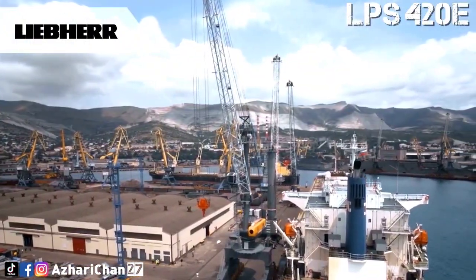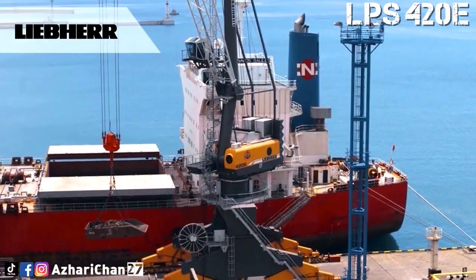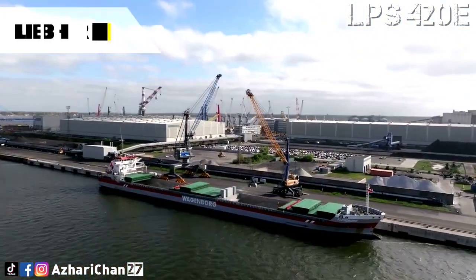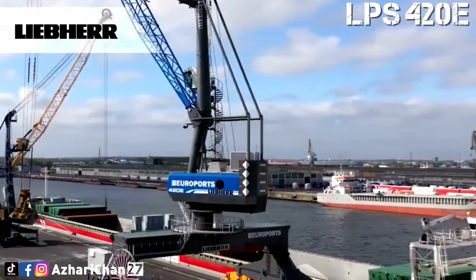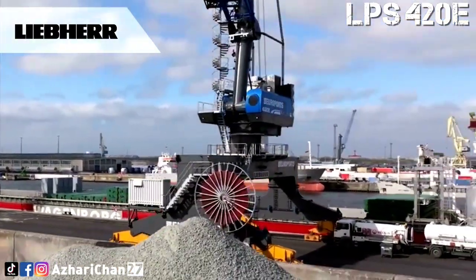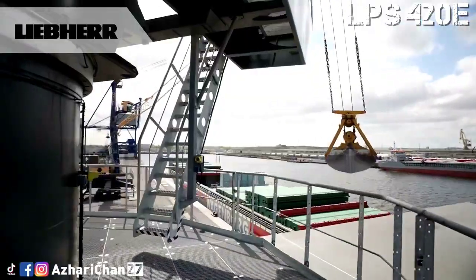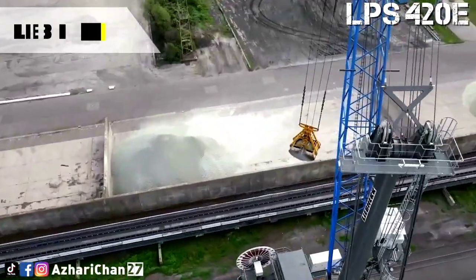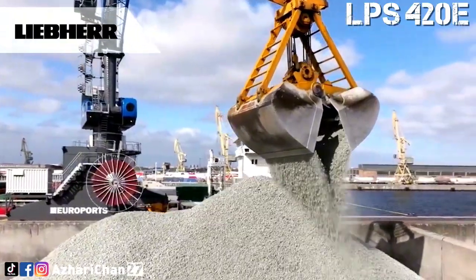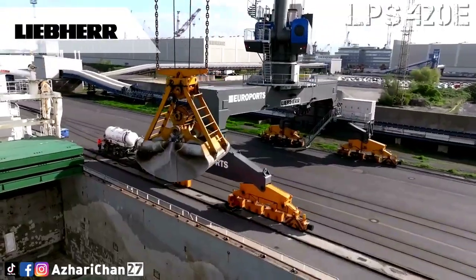The forward-looking machine is designed for ports and terminals with an electrical infrastructure. The LPS 420E is especially optimized for terminals with a power supply ranging from 380 to 460 volts. Thanks to the Liebherr active front-end frequency converter, deviations in voltage supply can be compensated easily for safe and stable operation. Due to critical conditions like limited space and harsh environmental conditions, a liquid-cooled and highly efficient multi-drive frequency converter system was implemented. These frequency converters are Liebherr-built components proven in Liebherr ship-to-shore gantry cranes and material handlers.